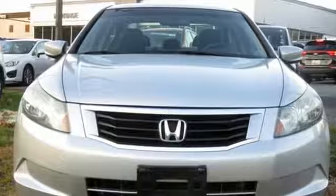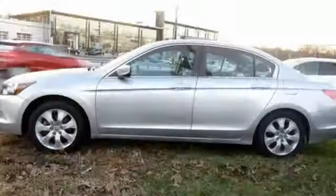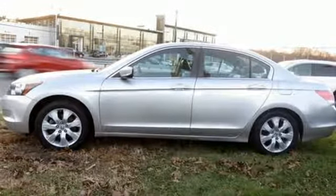Integrated navigation system with voice activation, Bluetooth hands-free link, front heated leather bucket seats, auto-dimming rearview mirror, power windows, dual zone climate control.